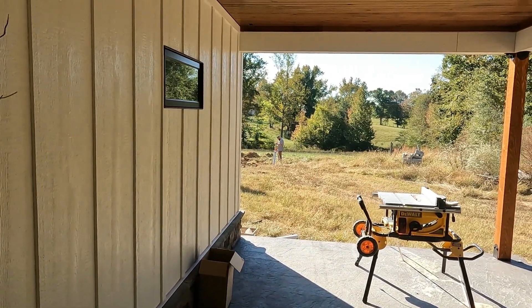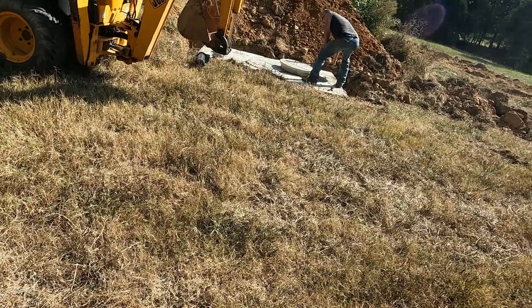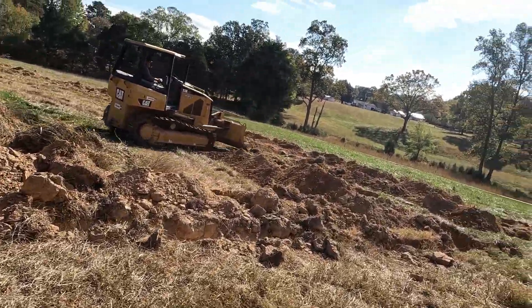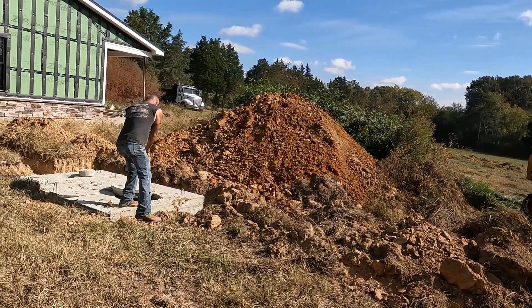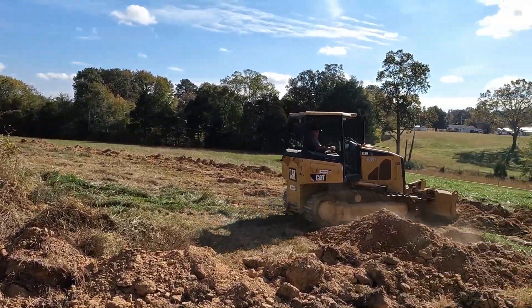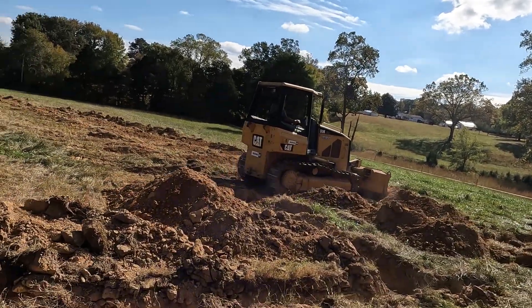Quiet on set — I've got the state inspector here. Everything passed inspection!